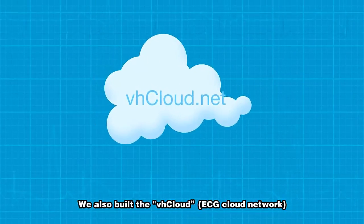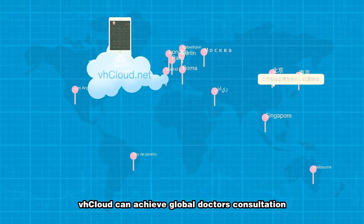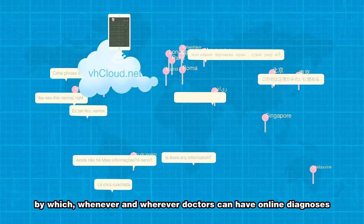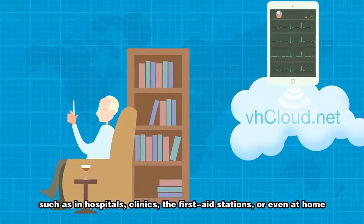We also built the VH Cloud ECG cloud network. By connecting with a hospital's information management system, VH Cloud can achieve global doctor consultation. Whenever and wherever — whether in hospitals, clinics, first aid stations, or even at home — doctors can have online diagnosis.